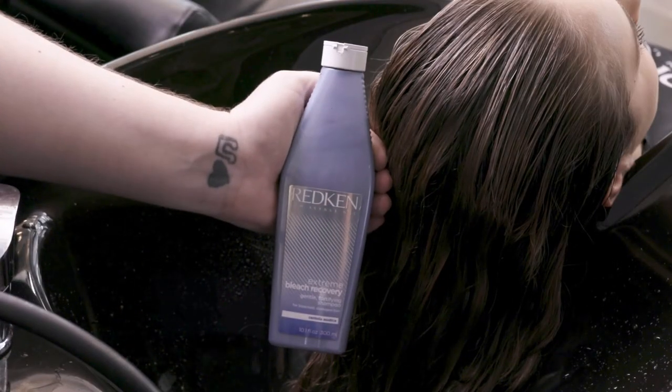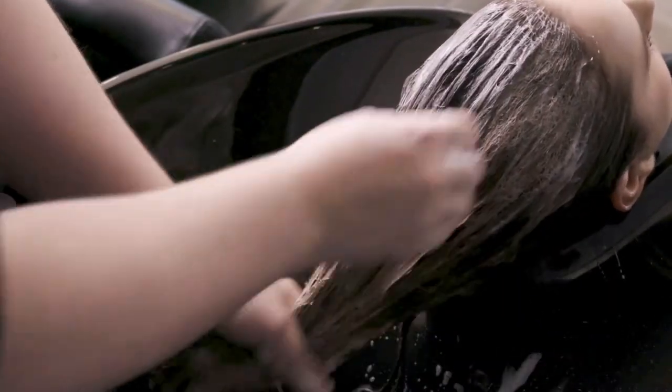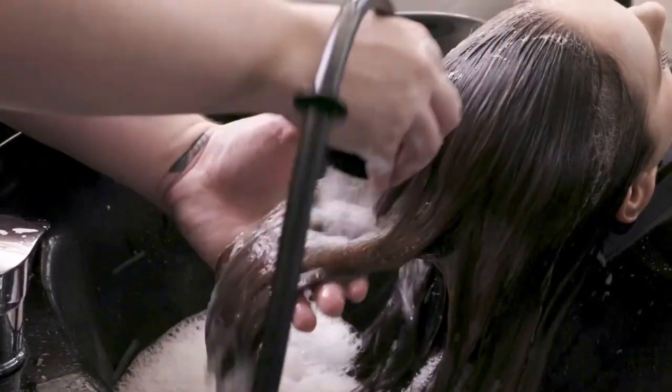Included in the Extreme Bleach Recovery line is the Gentle Shampoo, which is made specifically for fragile hair post-lightener service. This helps repair, nourish, and add softness, as well as cleansing the hair.